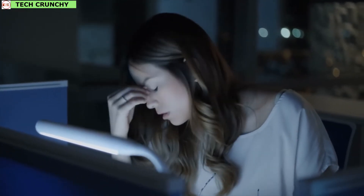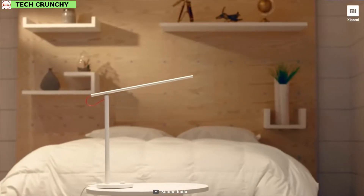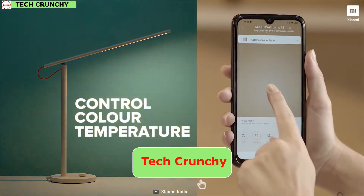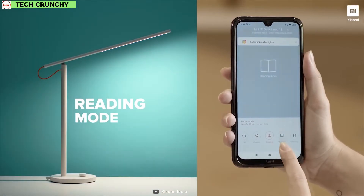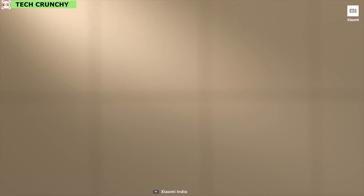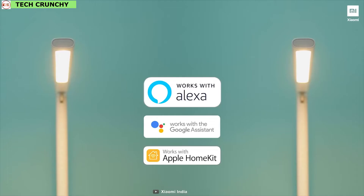Do you want to reduce flickering light that causes fatigue and other harmful effects on your eyes? Then get introduced to the Mi Smart LED Desk Lamp 1S. This desk lamp has a stable lighting source, uniform luminance, and does not emit UV rays. You can adjust the color temperature and brightness according to your need, or use 4 preset lighting modes that cater to different scenarios. Equipped with a 135-degree adjustable angle, you can adjust the light while working or studying, and control this lamp using the Mi Home app, Alexa, Google Assistant, or Apple HomeKit.